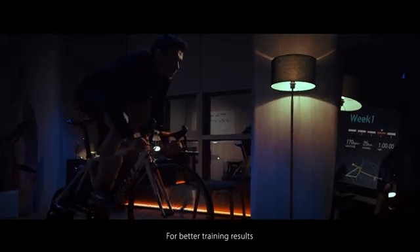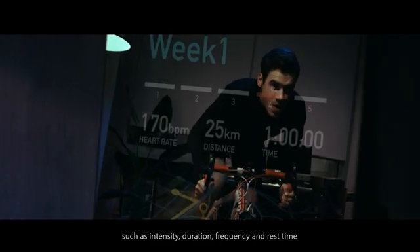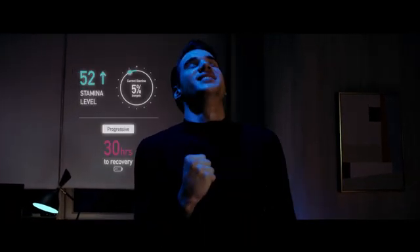For better training results, users can follow this schedule when planning the components of their training, such as intensity, duration, frequency, and rest time. It's just like having a private coach that's always there for you.